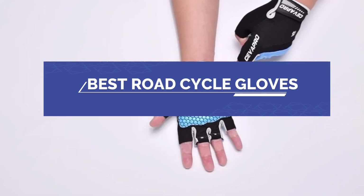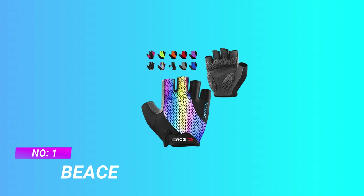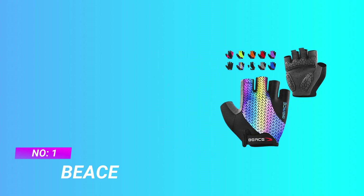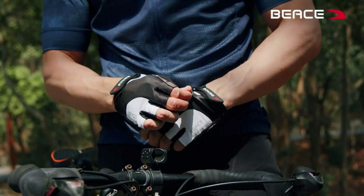Best Road Cycle Gloves. Number 1: B.A.C. Road Cycle Gloves — Enhanced Protective Cycling Gloves, Bike Gloves, Biking Gloves for Men and Women.